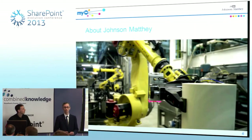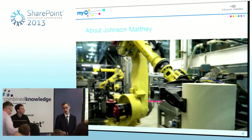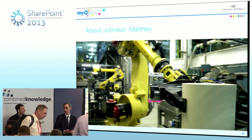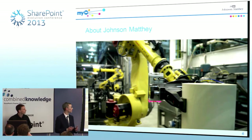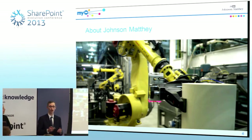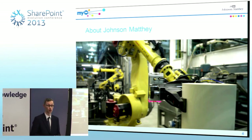A bit about Johnson Matthey: the company's history goes back almost 200 years, but it was really in 1974 when we made the world's first catalytic converter for use in cars to reduce pollution from car exhaust fumes. That really changed our company and brought us to where we are now. One in three cars is fitted with a Johnson Matthey catalytic converter.